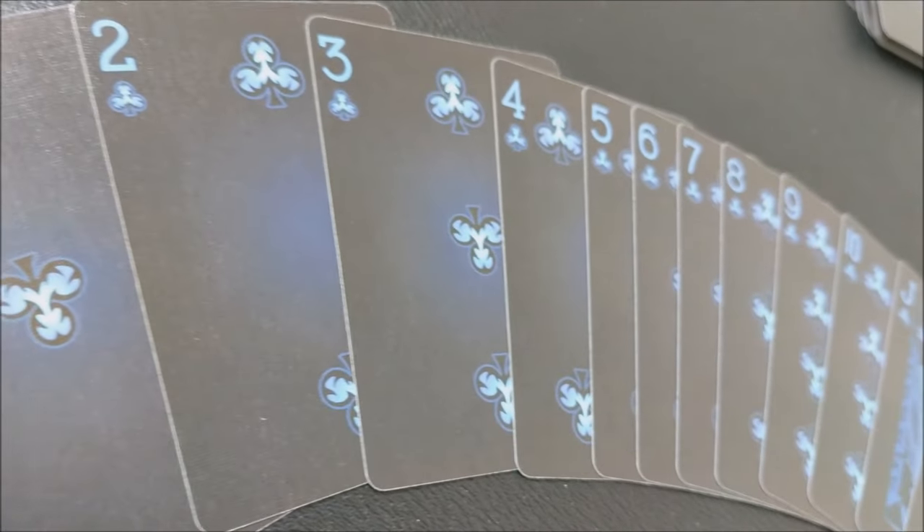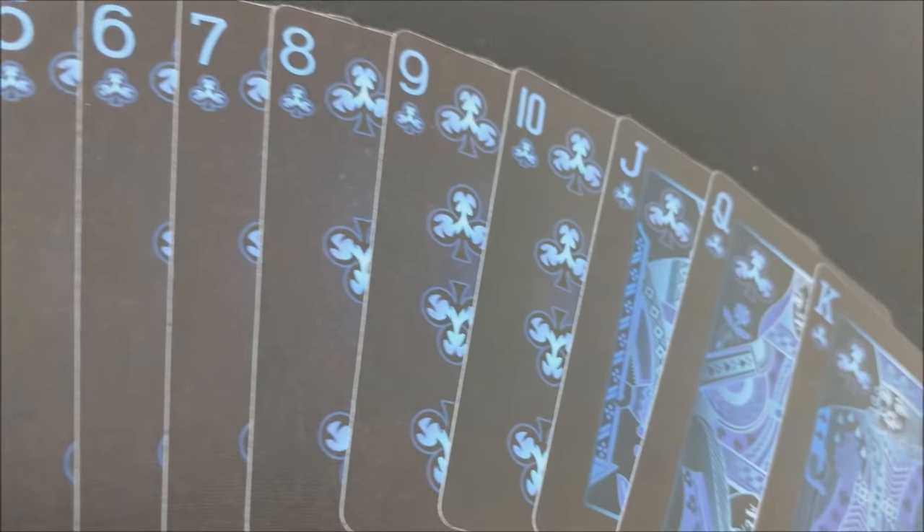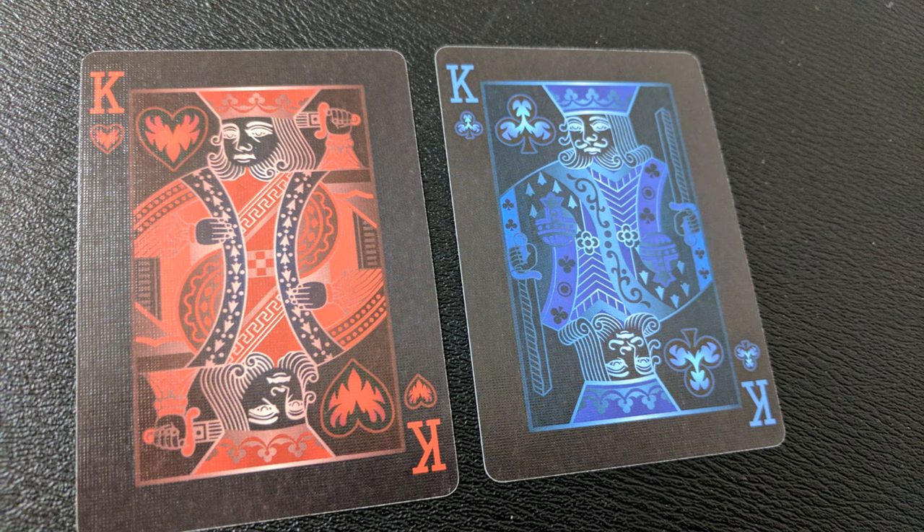With this deck you'll get custom pips and courts. The numbered cards illuminate from the center. The pips are custom with black borders and colored centers. The court cards are bicycle standard, but they are done in a red silhouette wash or a blue silhouette wash.